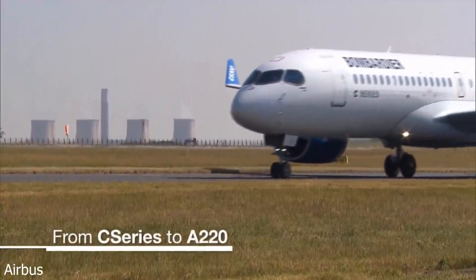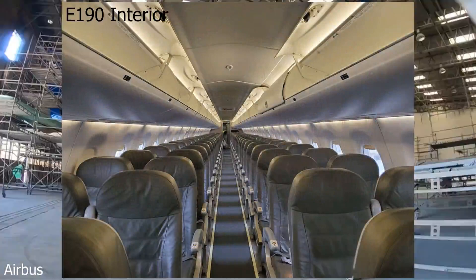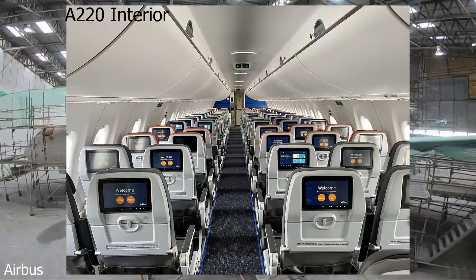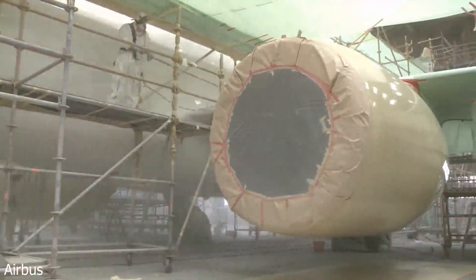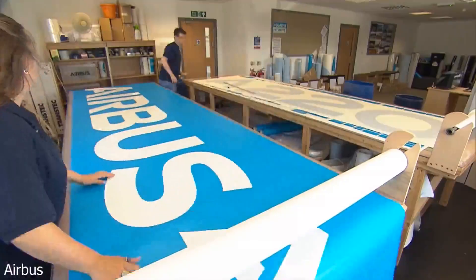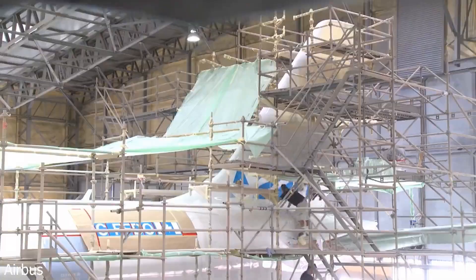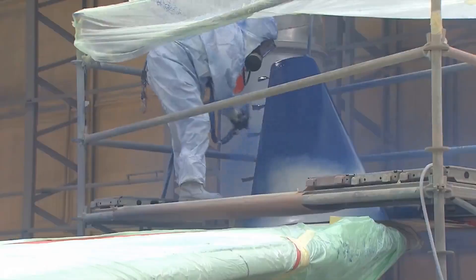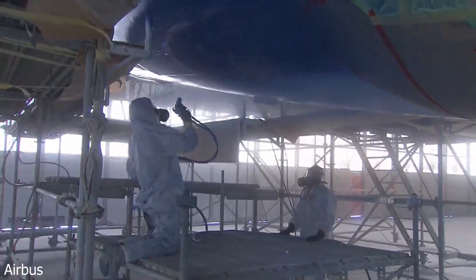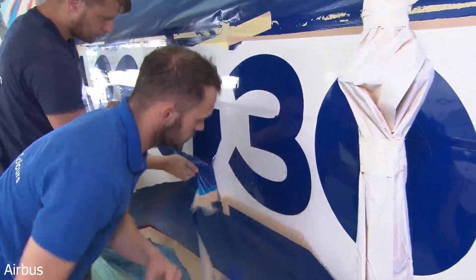The A220 does have a higher capacity than the E190, but also has a superior passenger experience, a longer range, and a 40% lower fuel seat cost, not to mention the aircraft would be built in the United States. It seems that Neelman really likes the E-jets as most of his airlines do operate them, so I wonder if he was still at JetBlue whether they would have made the E2 order instead of the A220. I doubt it because Breeze does have the A220 on order, but it is fun to think about.